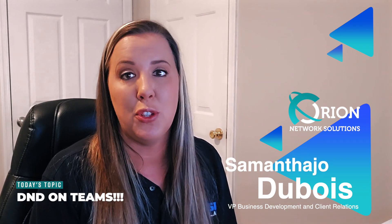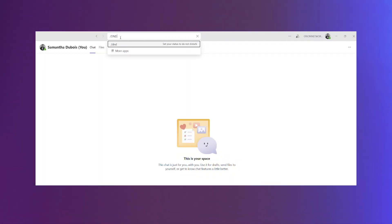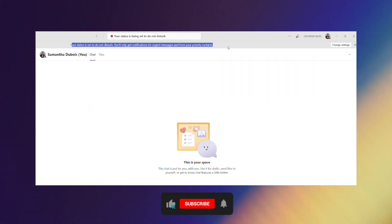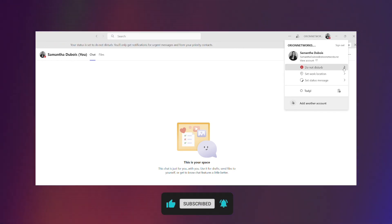It's super easy to put yourself on Do Not Disturb. Go to the search bar in Teams, hit backslash DND — that stands for Do Not Disturb — and hit enter. You're on Do Not Disturb.